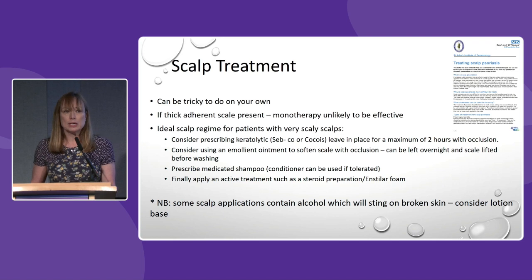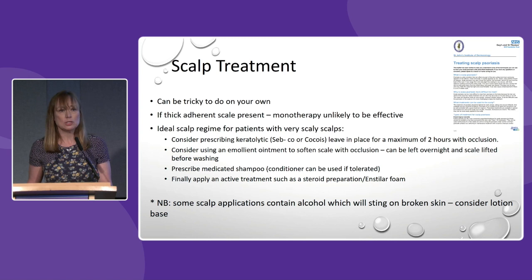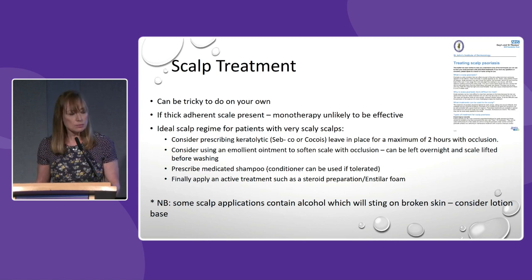Scalp treatment is really tricky to do on your own, and for scalp treatment to work you often have to use three products in the right combination. If I'm seeing somebody with a scaly scalp, I'd want to prescribe something that's going to lift the scale — a keratolytic product such as Sebco or Cocois. We would leave that in place for two hours and potentially occlude it — cover it to enhance its effect.